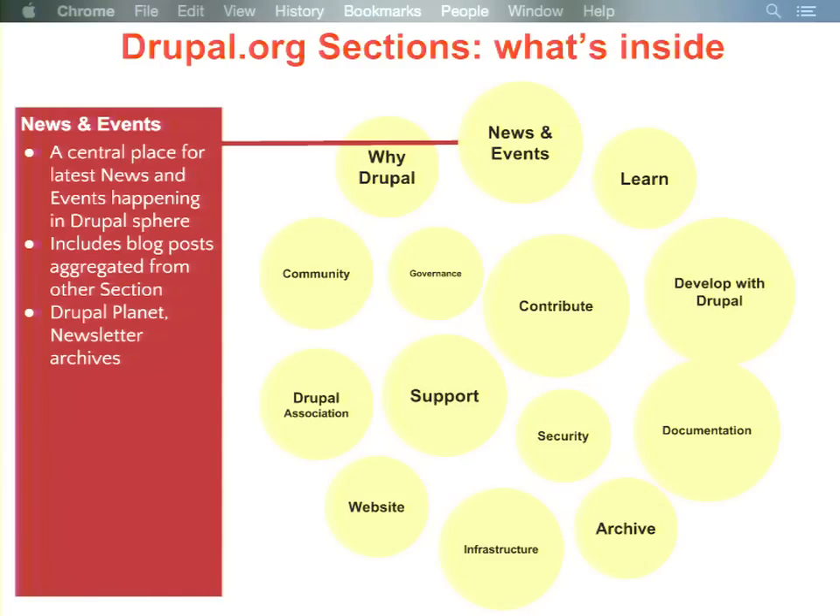Another example is News and Events — there's a huge need on Drupal.org for a central place for happenings, a single place where people can go to understand the latest. Right now news on different topics may be in many different places, and if you don't know about that place you might miss it. This section will aggregate news content from all over the site — so if there's a blog on Why Drupal, or about governance, or on community pages, it'll aggregate up here so it's always that place you can count on.